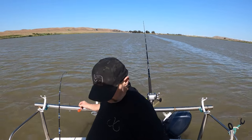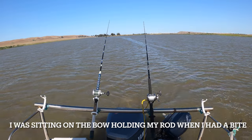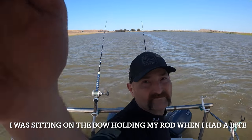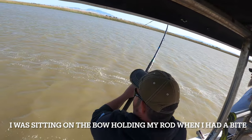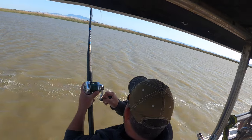Catch of the day — my rod got bent! I need to reel up. This is definitely a big fish, point the camera to him. This ain't no striper. Here we go guys, keep your eyes on these rods.